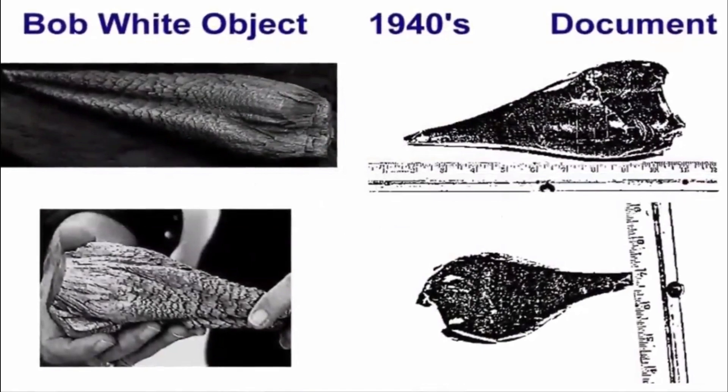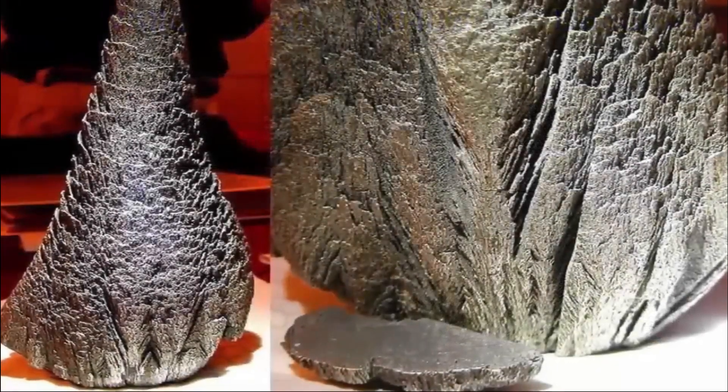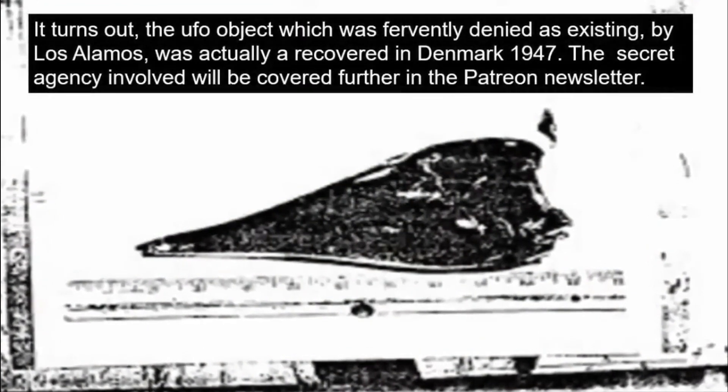Although the officials fervently denied these claims, in 2000, Bob managed to acquire U.S. Army documents dating from the 1940s titled 'UFOs in Denmark.' In it were multiple images of an object nearly identical to the one he had.